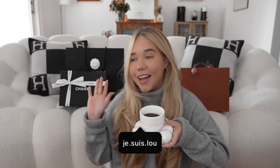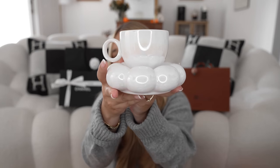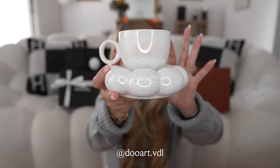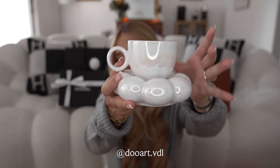Hi guys, welcome back to my channel. I have my coffee ready — I just wanted to show you my new mug because I really like it. I got this one from Duart and it's like this little cloud and it's iridescent. I just really like it — it's also the newest addition to my mug collection.